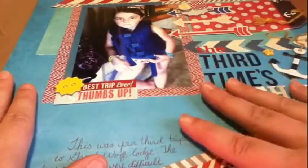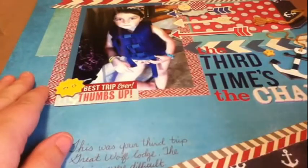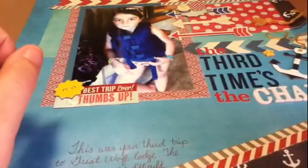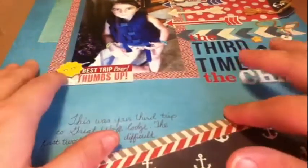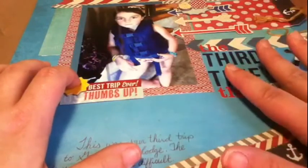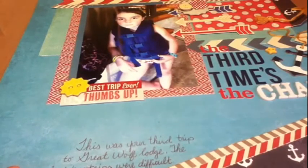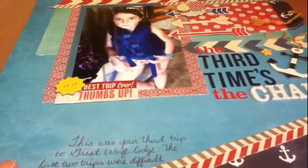Now that I'm done yapping, I'll share the layout with you. All of the papers I used are from my Gossamer Blue May kit, which is actually fitting because this picture is of me. I thought about using a lot of the blues because my daughter's wearing a blue life vest. There's a big story behind this — I actually already scrapbooked one from this trip. This is when we went to Great Wolf for her fifth birthday.